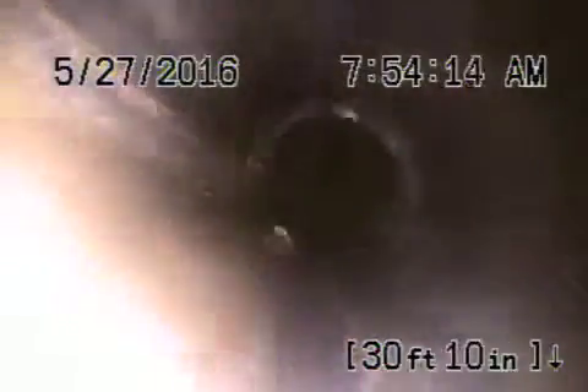You can see how we're getting back into water again — a slight amount of water. This is not too bad here. Here again we've got a belly in the line.